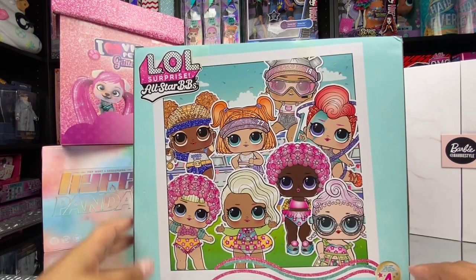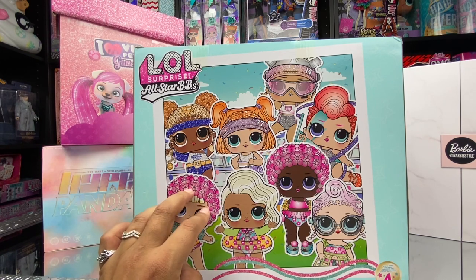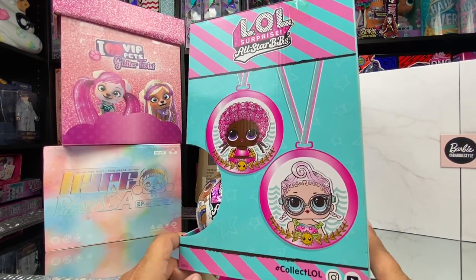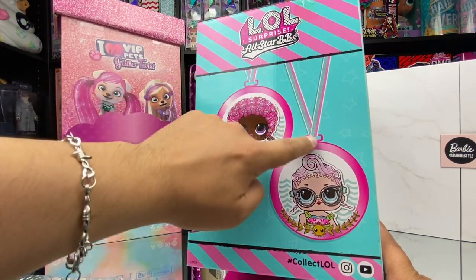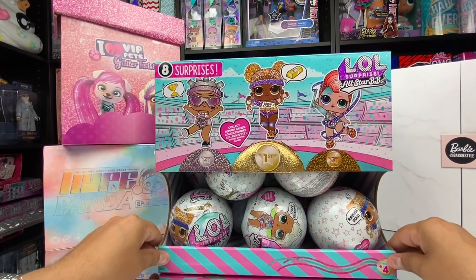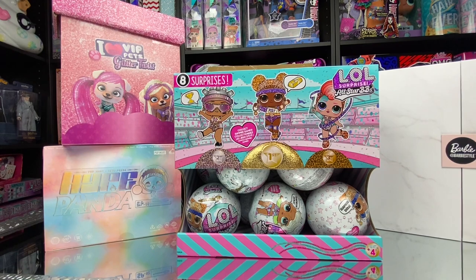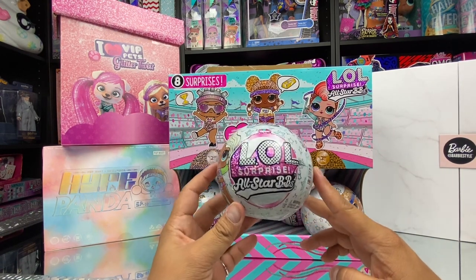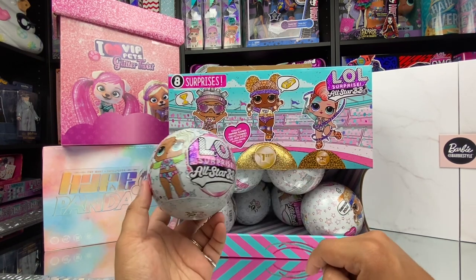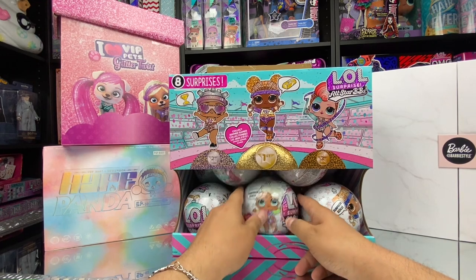There are the characters — one, two, three, four, five, six, seven, eight. I think there's only eight characters in this series. Here's one side of the box with two of the babies. They have necklaces with pendants kind of like gold medals. The packaging is even more beautiful in person — two more on this side, also with gold medals. They look incredible! The two boxes pretty much look the same except for two different babies on the cover.